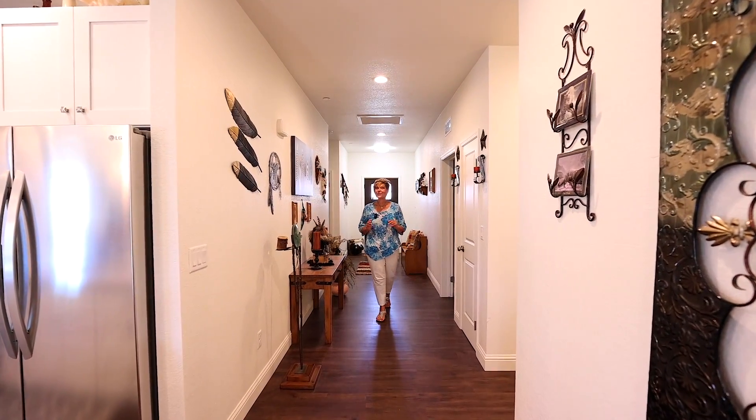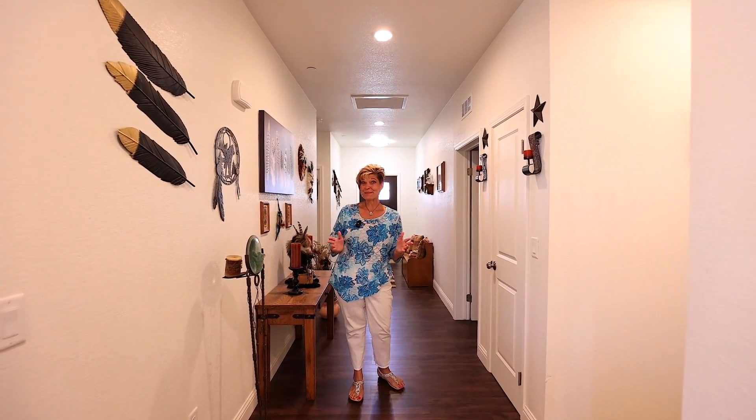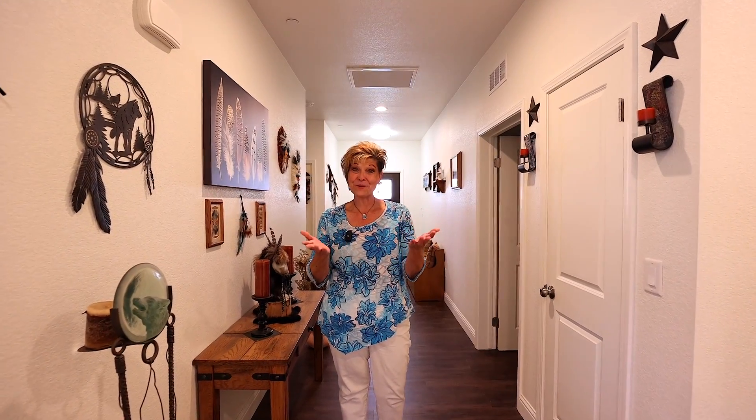Call me or your favorite realtor today for your own private viewing. This is Christy with Platinum Realty Group, and remember, it's not just a house, it's your home.